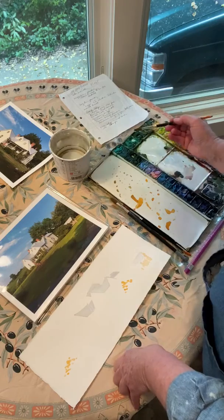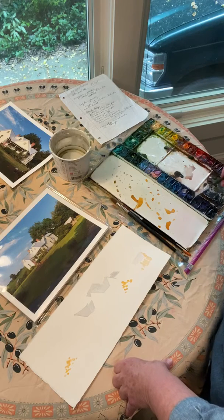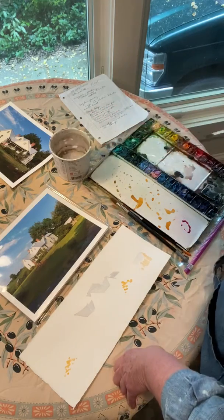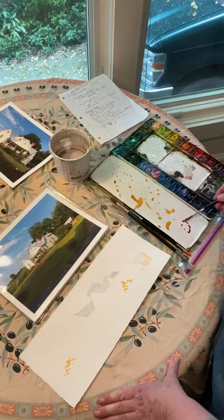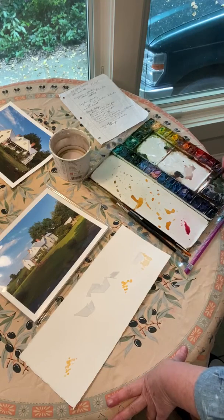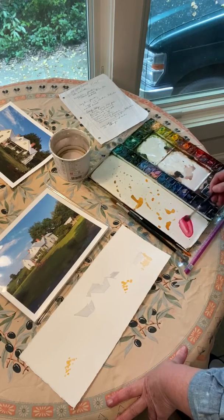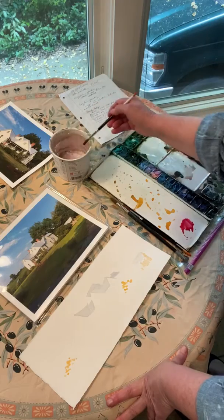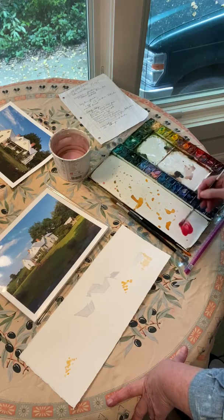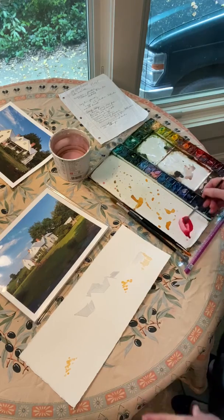My friend had a list of the colors she wanted for her flowers and other foliage around the house, and one of those items was a rosy pink azalea right up next to the house. I'm using a little alizarin crimson with some permanent rose mixed in. I like to blend colors before I put them on the paper, and I also do a lot of mixing with wet-and-wet painting.